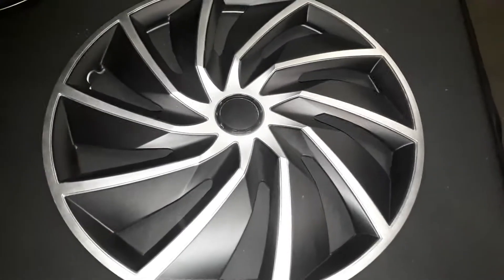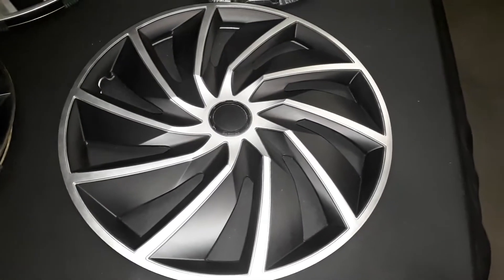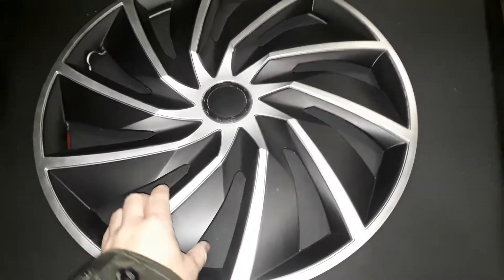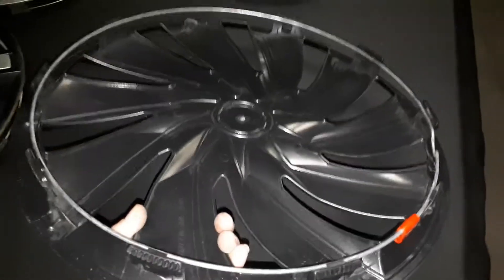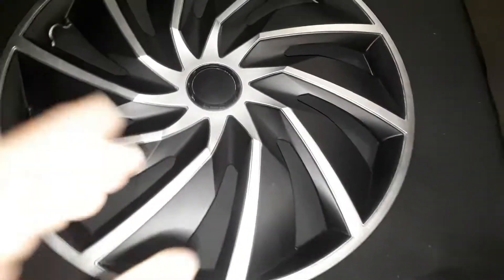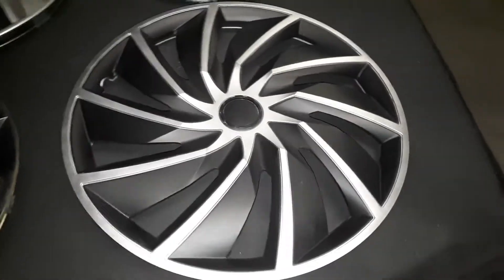First one here is an 18-inch aftermarket wheel cover. It's in pretty good shape, almost like new. All the clips are intact except for one which broke off. It's got an adjustable clip system on it — kind of a nice one, first one I've found like that.